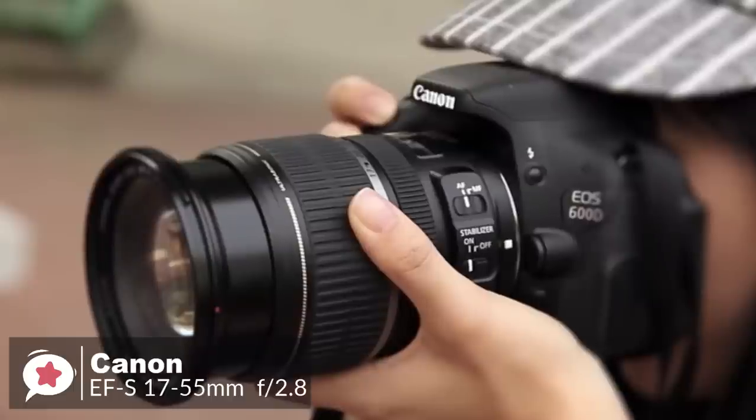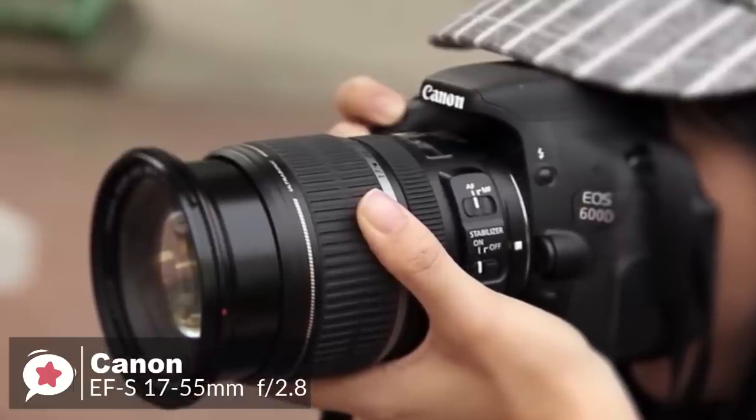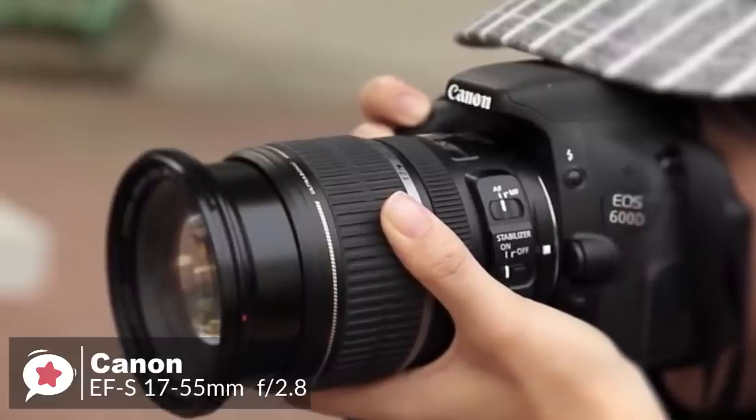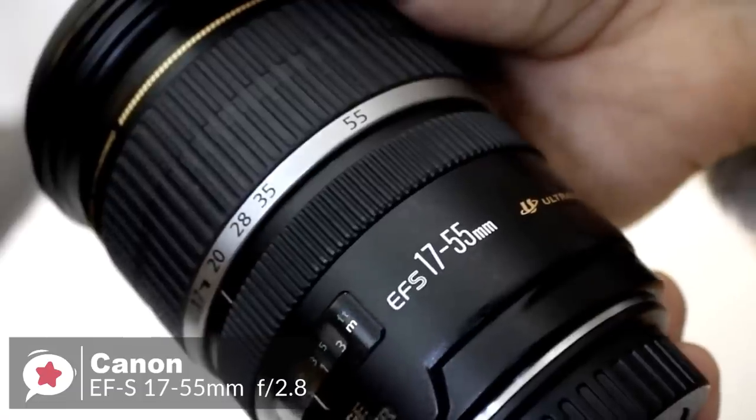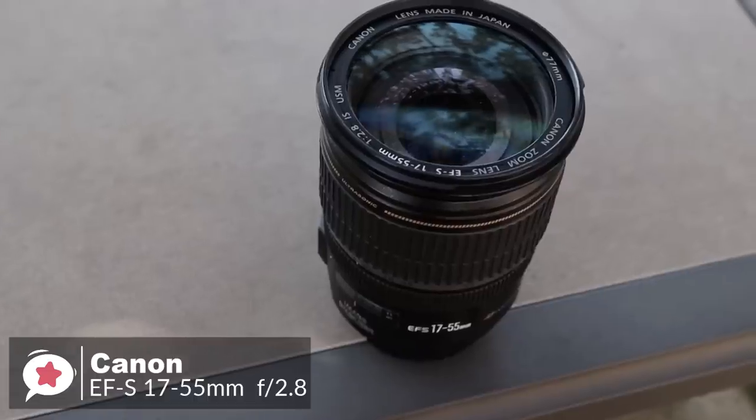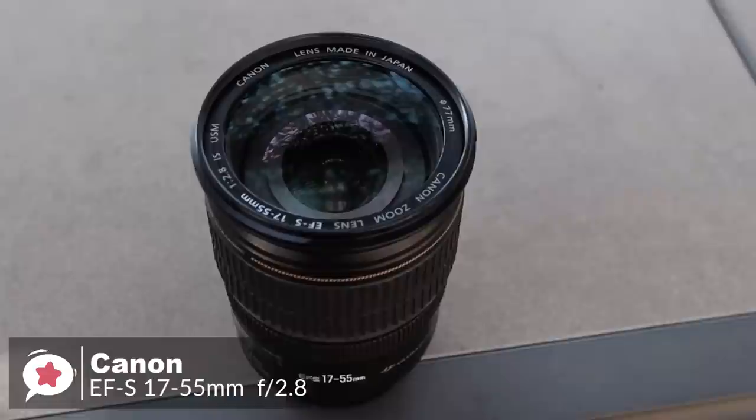To conclude, despite its age, the Canon EF-S 17-55mm f2.8 IS USM remains a good option for kit lens users looking to upgrade, or if you want the best dedicated standard zoom for your Canon APS-C camera and don't mind paying for the privilege.